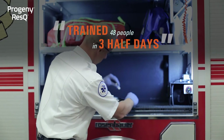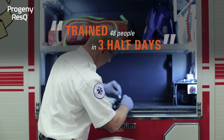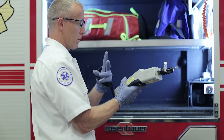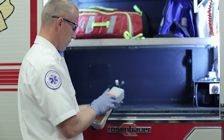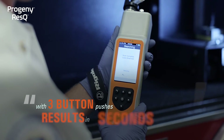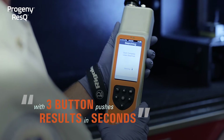The Progeny ResQ has a wide variety of capabilities. Those capabilities come in quite handy on a variety of different calls and incidents, but sometimes we want to remain simple. With three pushes of the button, we can analyze and have our results in a matter of seconds.